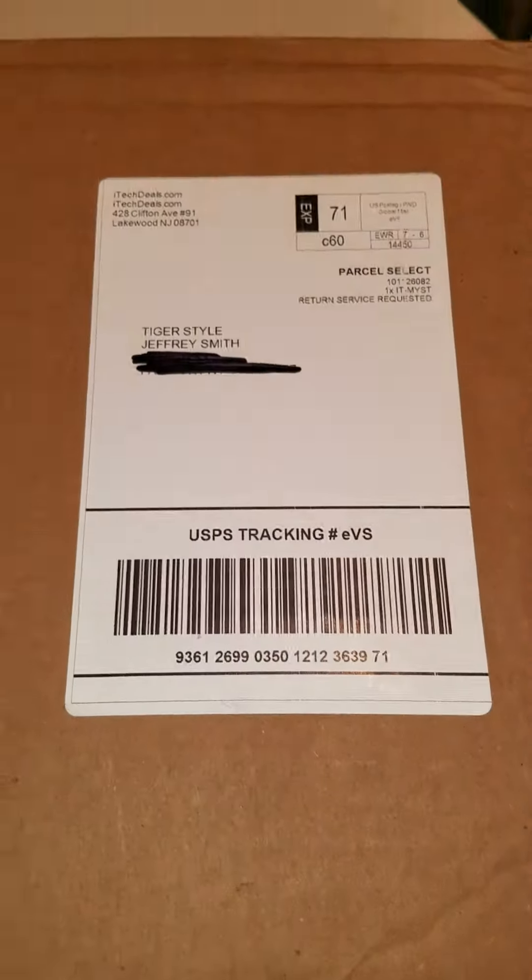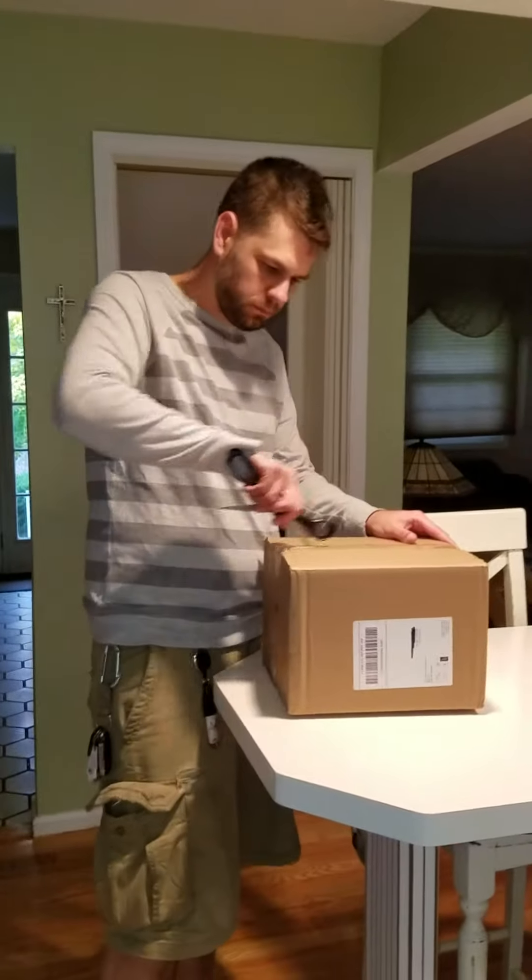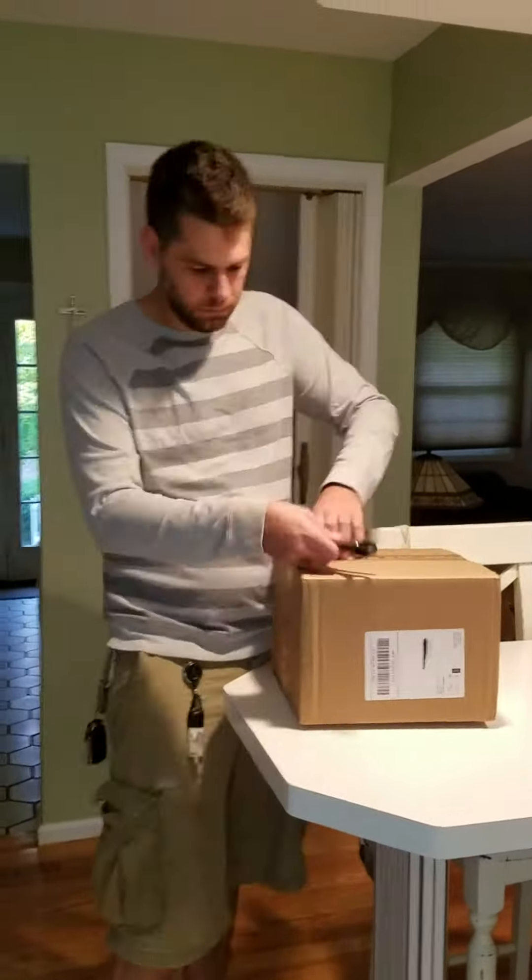So today I received my first of three mystery boxes. This one is from itechdeals.com. It is $19.99 on their website with free shipping. And let's see what we got.